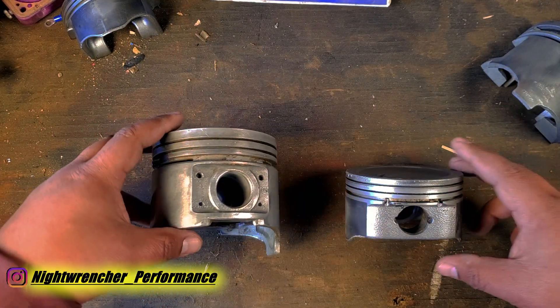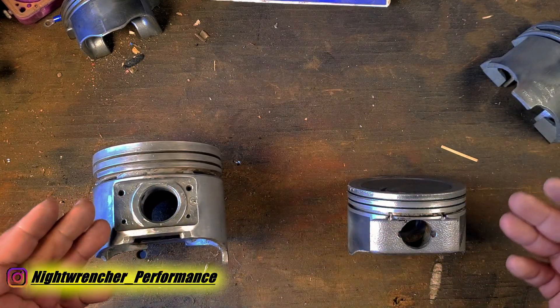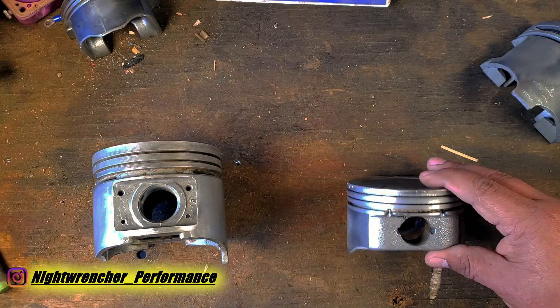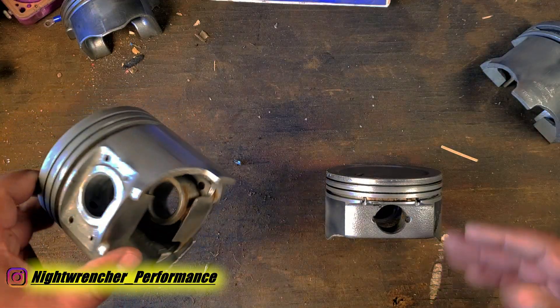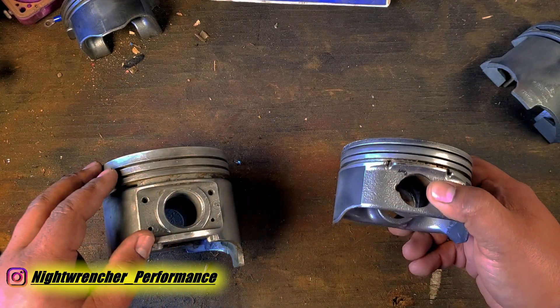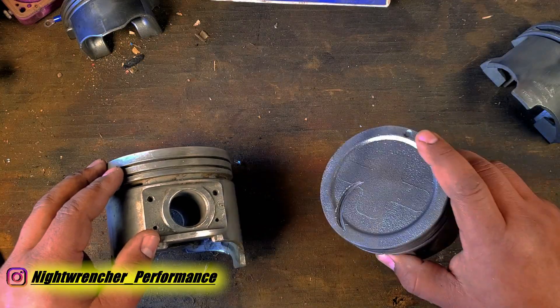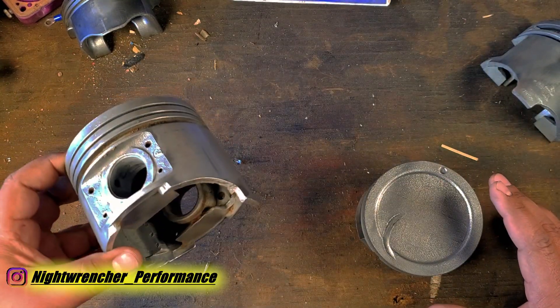That comparison only works because these two pistons are completely different, and although you might see differences in engines running taller or shorter pistons, they're not directly comparable because there's no way to put a piston of this size into the original bore of this size. Simply moving to the next oversize or two on a stock piston is not going to give you the benefits you'd see by switching to a piston that's twice its weight.